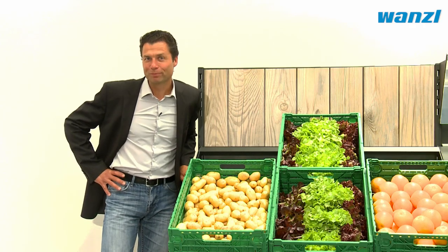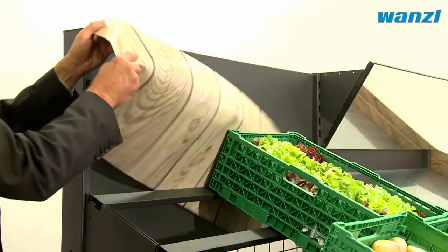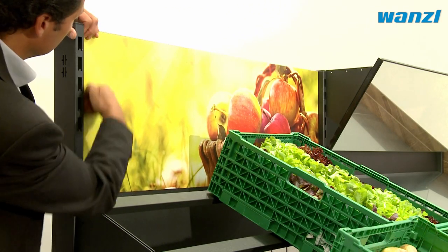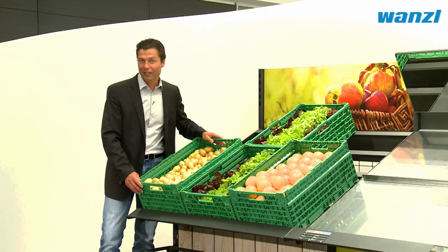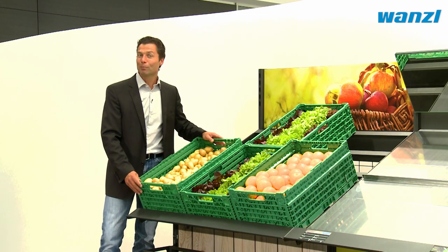Vitable generates more impulse buys. The design can be changed easily and simply. The front flap and the back panel can have magnetic decorations attached. No matter which fruit and vegetables are actually in season, with Vitable you can change the outlook in just a few minutes.